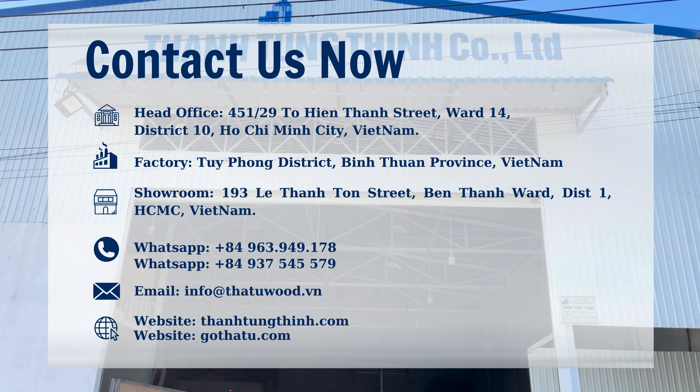We hope that you will consider all types of cooperation with our company by leaving your contact number below in the comment section, or you can contact directly via this phone number and a consultant will advise you immediately. We are committed to serving our best to bring you satisfaction.